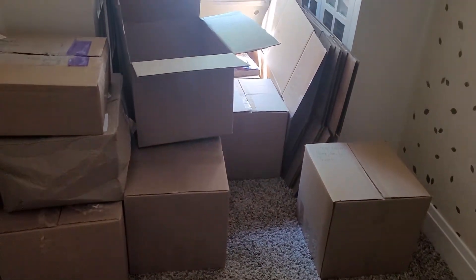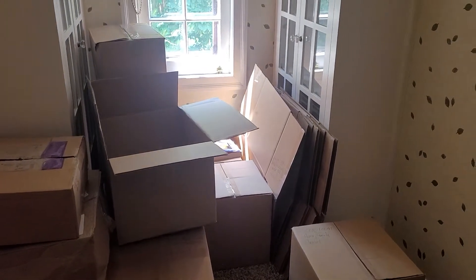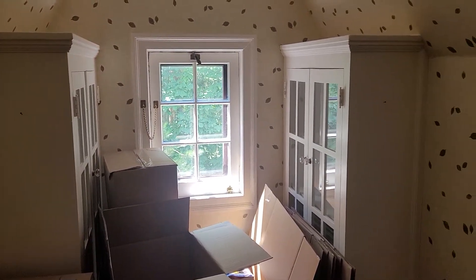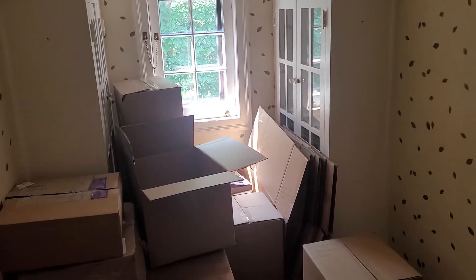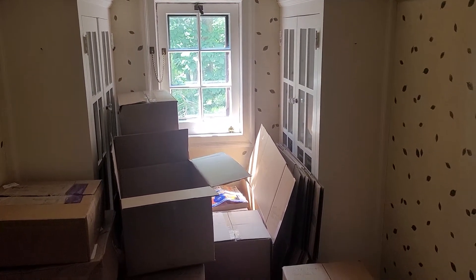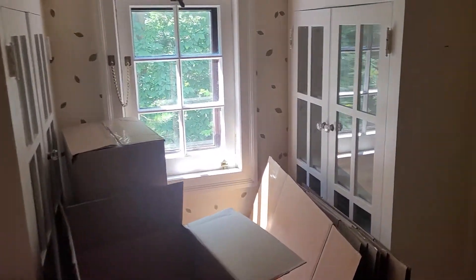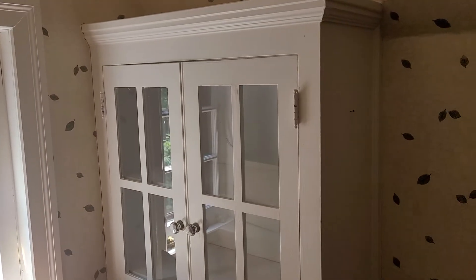Behind me are our boxes that I'm just not ready to unpack yet because of the themes inside them. When we bought the house, these built-ins were already here and I love them. I don't know what I'm going to do with this landing — I would love suggestions. I thought about a little reading nook, but would I really use that? Not likely. I absolutely love these built-ins though — aren't they pretty?